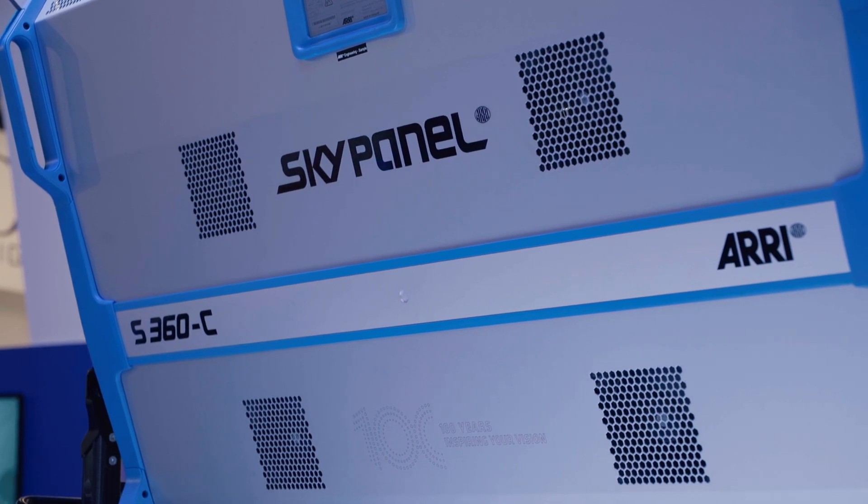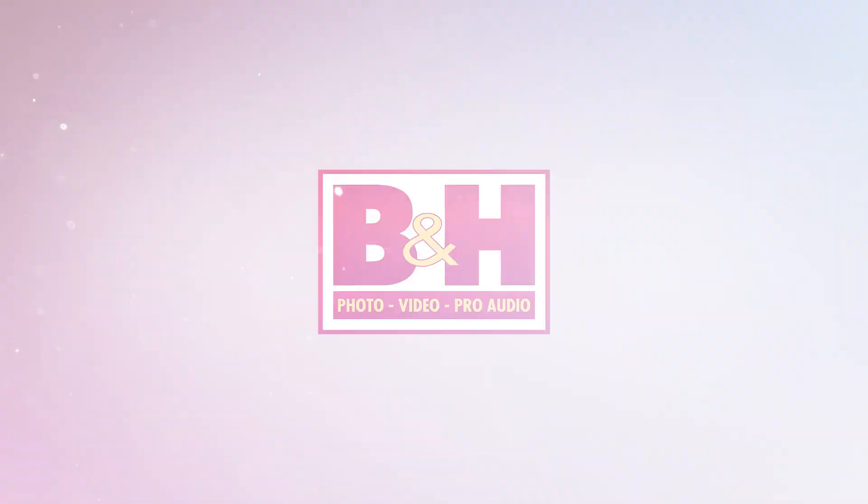Coming back to the SkyPanel S360, there are a couple of versions: a standard diffuser at a list price of 14,900 euros, and an intensifier version at 15,900 euros — the intensifier increases output by about 50% in the center of the beam. There's also a kit at 23,500 euros that includes a hard case with wheels and all accessories. You'd want two operators to mount it on a light stand — unless you have a really big bodybuilder, two people is enough. Thank you very much, Michael, and thank you for watching.